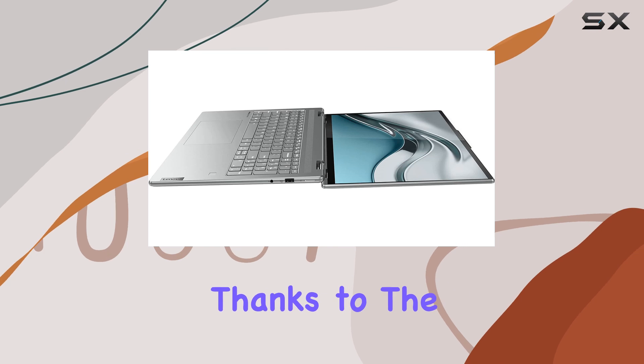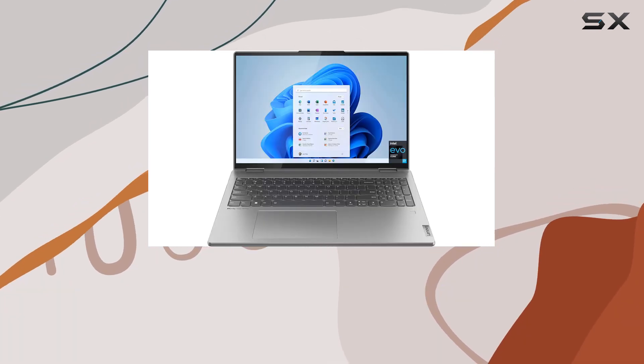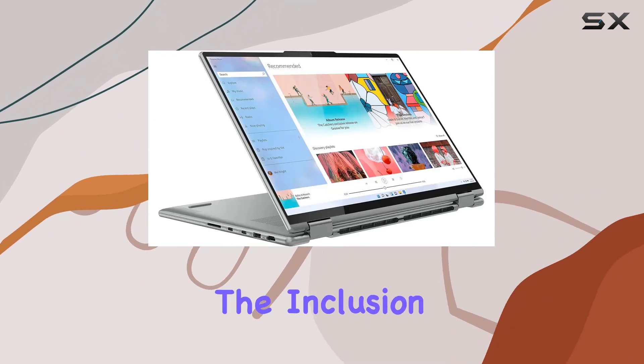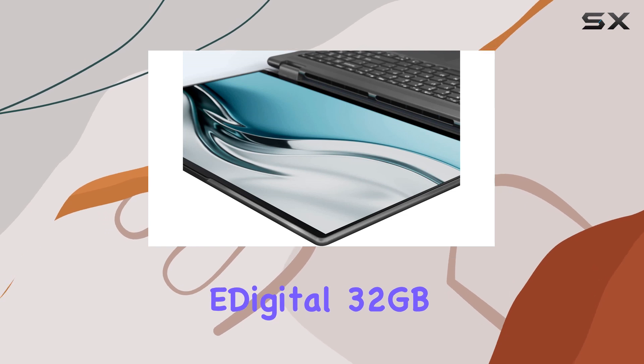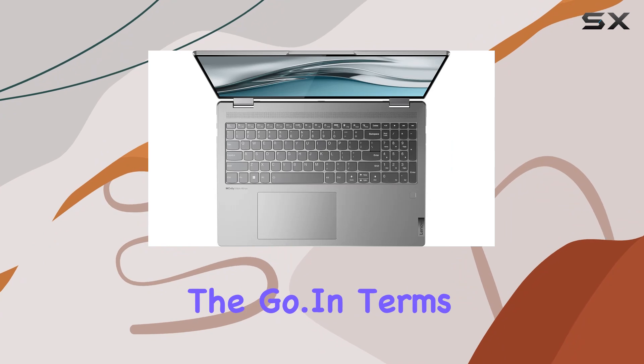Battery life is another highlight, thanks to the 71Wh 4-cell lithium-ion battery. It offers enough juice to power through your day without constantly hunting for a power outlet. Plus, the inclusion of a free Rock E-Digital 32GB USB drive is a nice bonus for storing your files on the go.